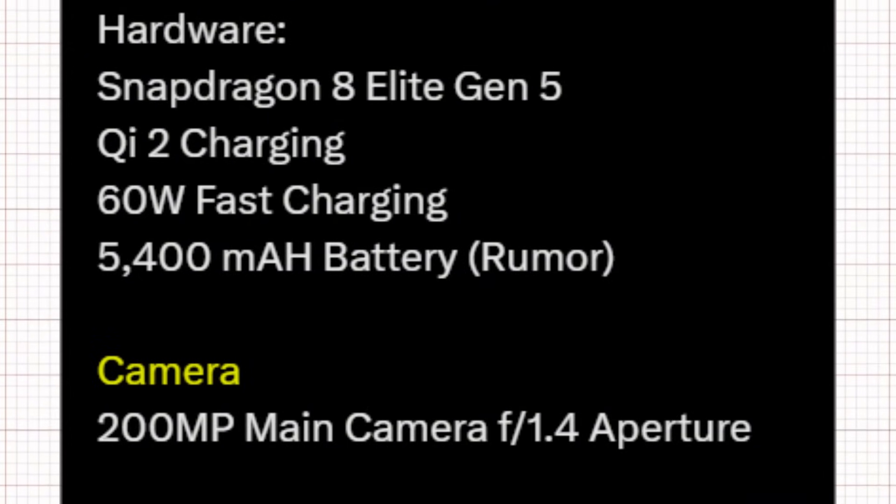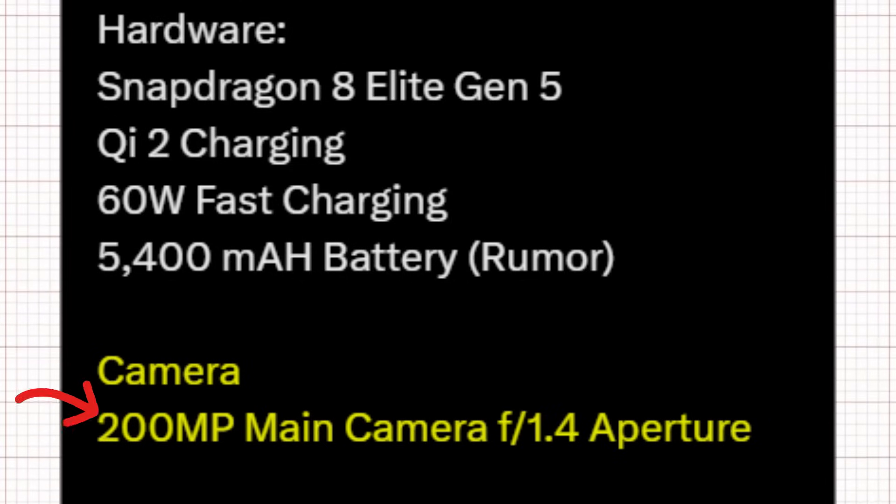For photography lovers, Samsung is keeping its iconic 200-megapixel main sensor, but this time paired with an f/1.4 aperture, allowing even better low-light performance and sharper detail than ever.